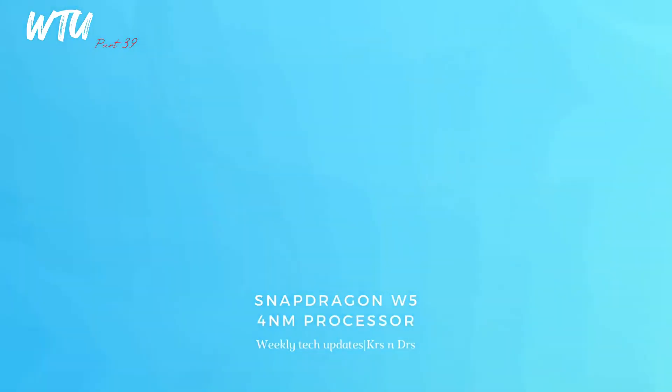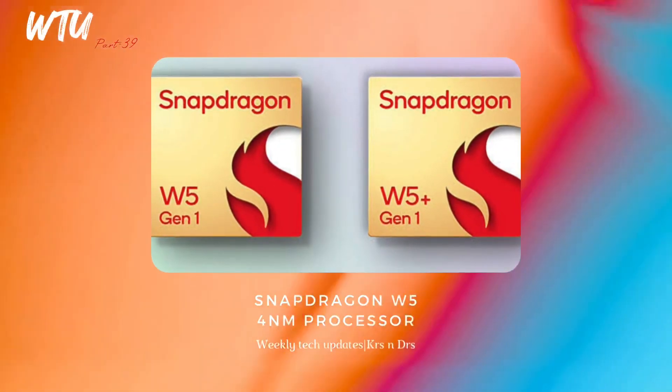Now, the Snapdragon W5 Gen1 and W5 Plus Gen1 processors from Qualcomm were announced. These are four-nanometer chips — not for smartphones, but specifically for smartwatches. It's nice that Qualcomm is doing something different and dedicated for smartwatches, and the OPPO Watch 3 will be one of the first to use it.